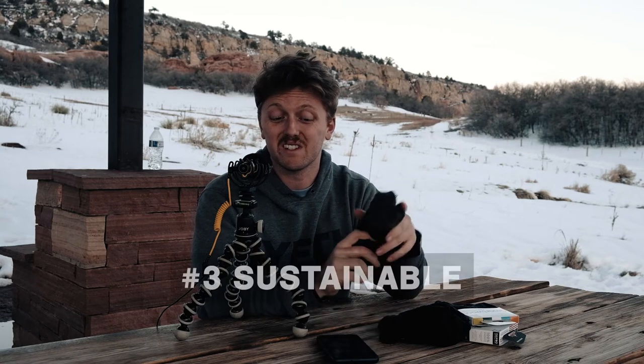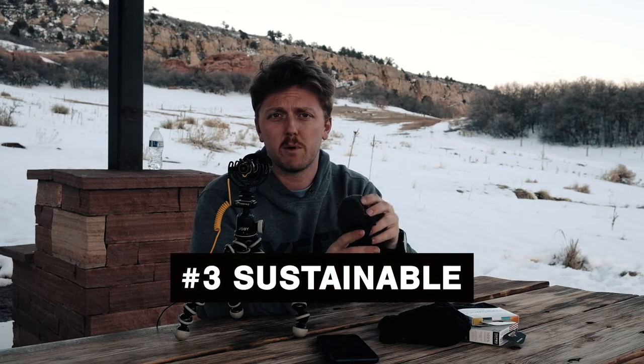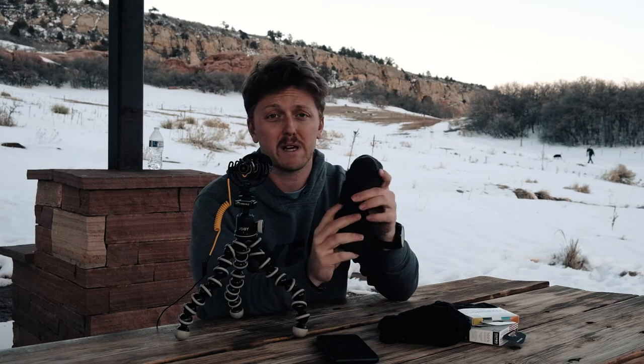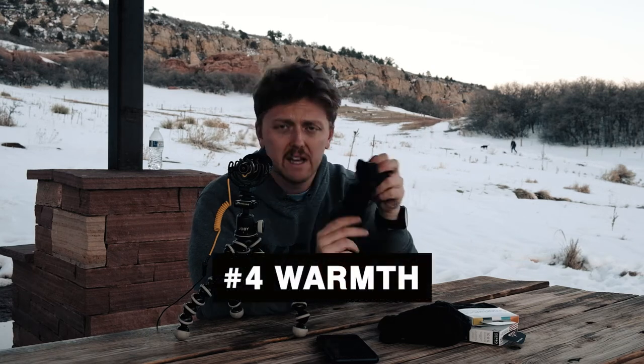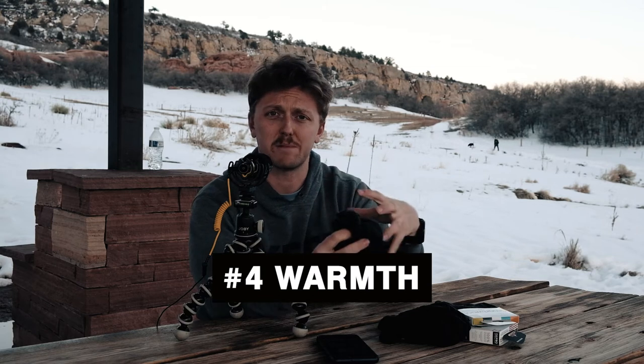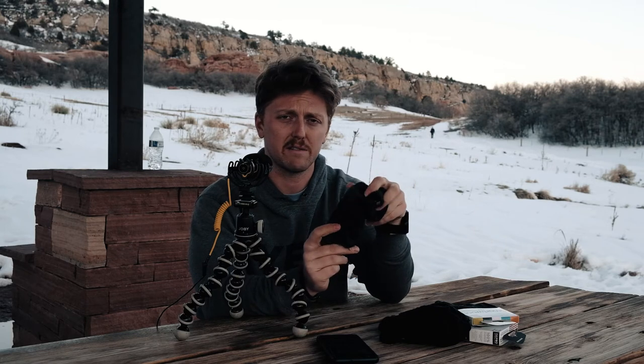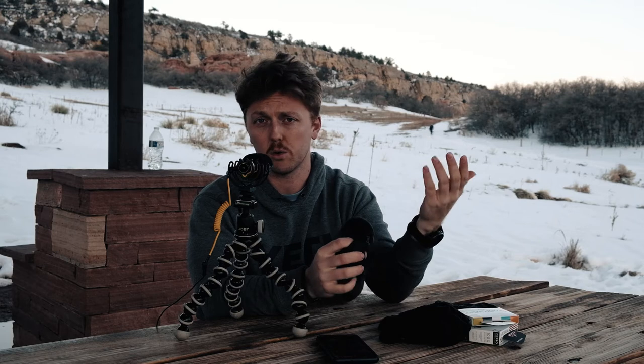One of the biggest features is that merino wool is warm — it has a natural crimp to it, so it traps air and is naturally insulating. Being able to insulate your feet is an amazing feature. It is also very breathable, so having that insulation value built into the fabric is great for long trips and cold weather.